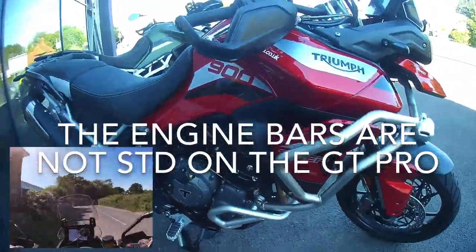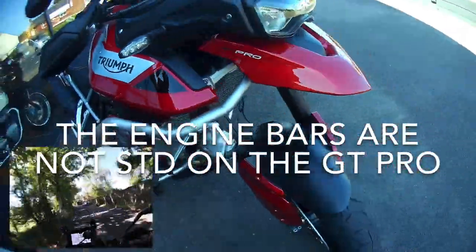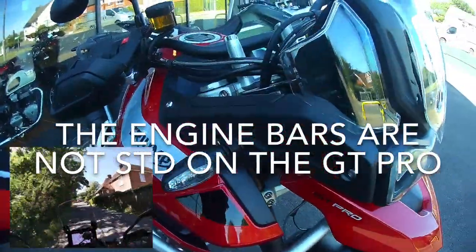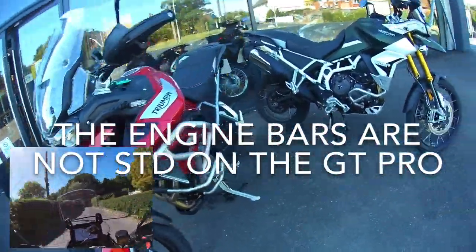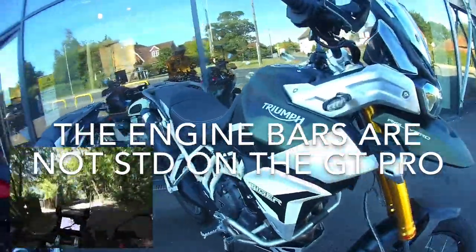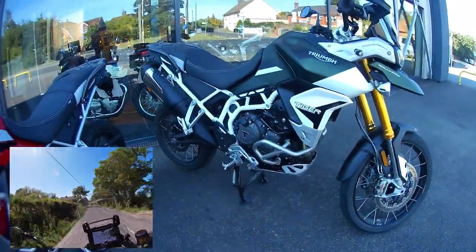This one has got the upper engine bars fitted. If I was to have that bike, I'd definitely have these upper engine bars fitted just to protect all this nice plastic should the old thing drop over onto its side. And let's face it - if you go off-roading with a 200-plus kilo bike, there is going to come a time where it's going to fall over and you're going to have to pick it up.